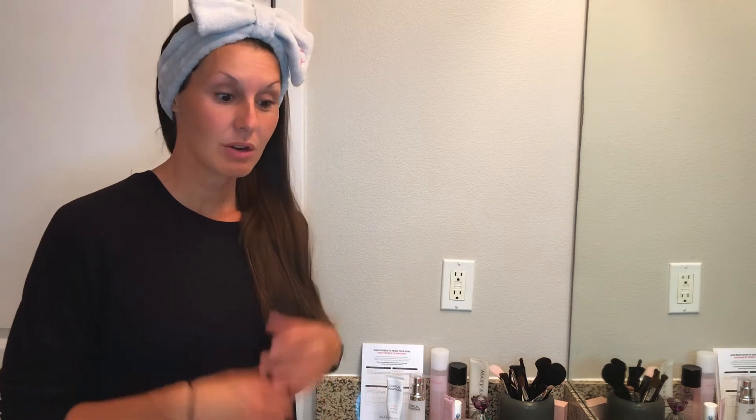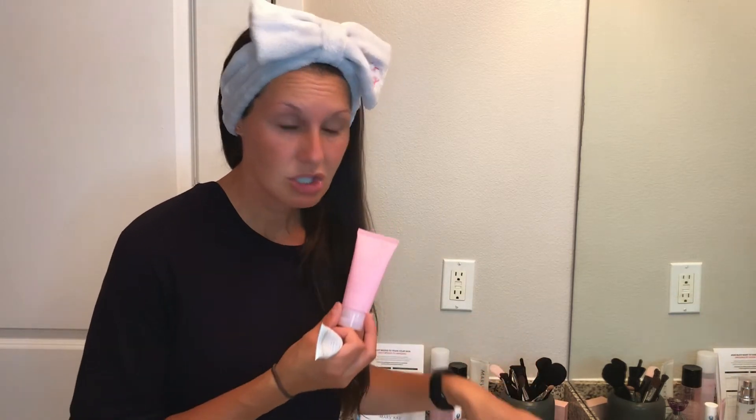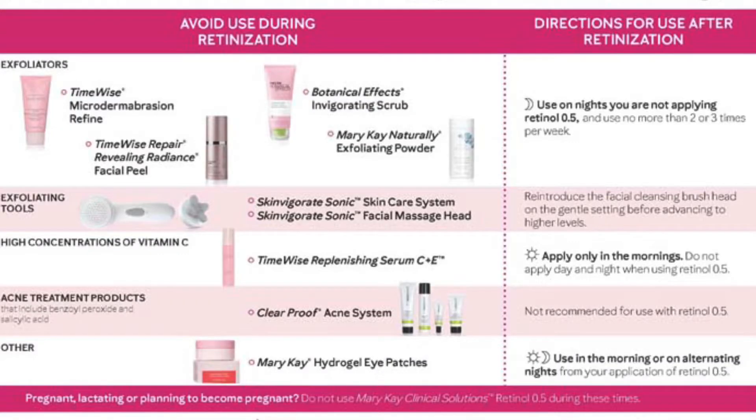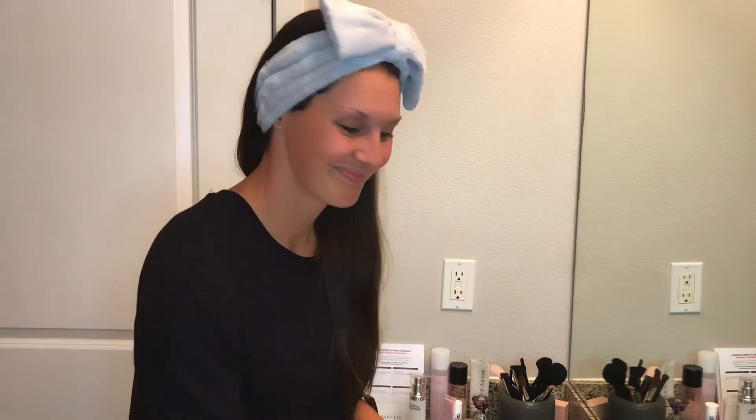One thing I forgot to mention: when you're using retinol products, you don't want to use any exfoliating products — so microdermabrasion, the facial peel, the naturally exfoliating powder, any of those. Other products you need to steer clear of are the Clear Proof line, which is the acne-fighting line, and also the hydrogel eye patches.